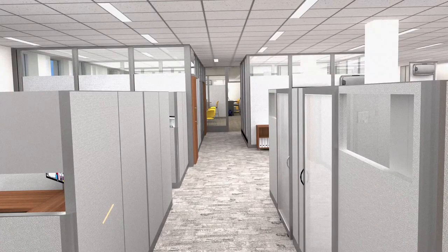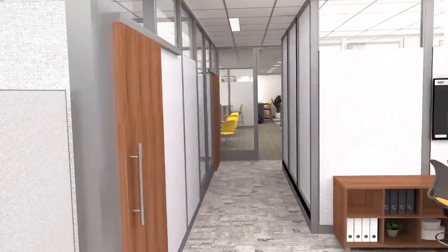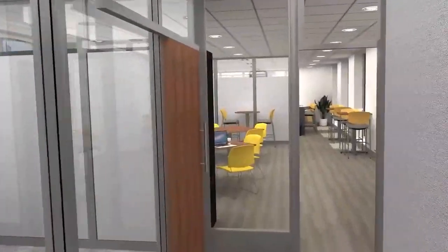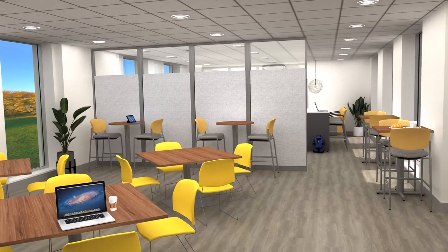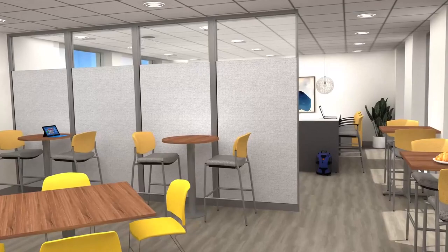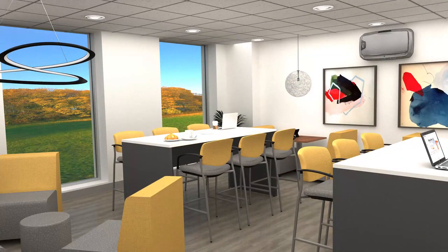Trend Wall glazed panels frame the entrance to the cafe and adjacent private office. This active area features Jet stackable seating, Live stools, and Choices tables. Trend Wall dividing panels screen the adjacent employee lounge, where standing height tables pair with Lift seating and Parlay lounge chairs for an attractive spot to relax.